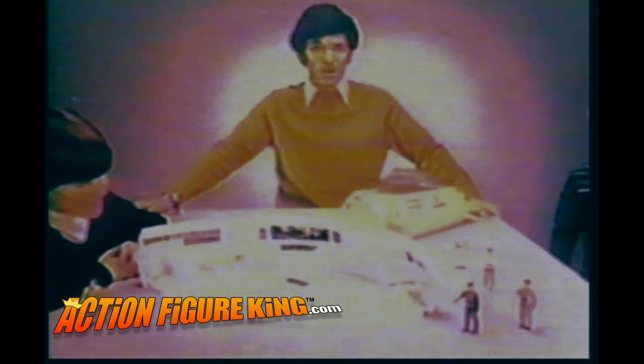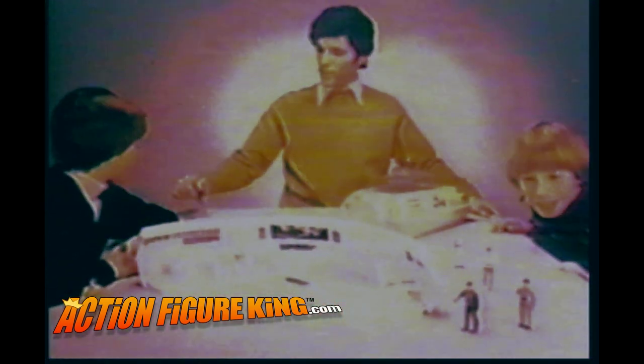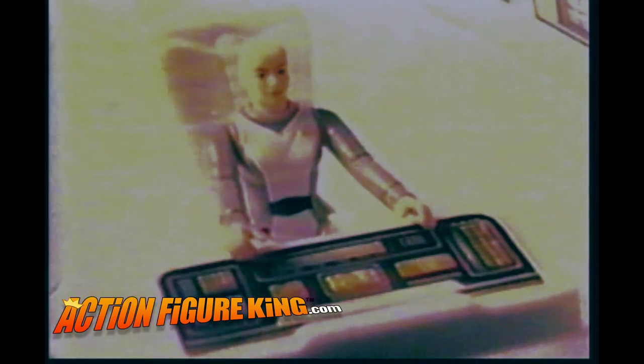This is the Command Center of the USS Enterprise, from the Star Trek Collection. Assembly required. Hey look, there's Captain Kirk! And Commander Decker! And Officer Ileah!